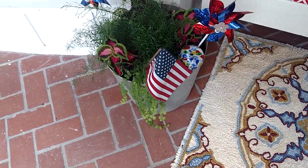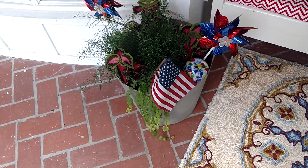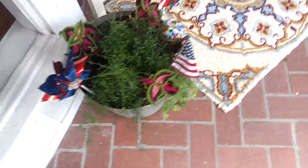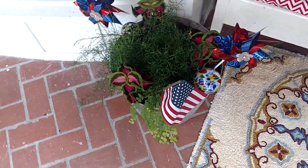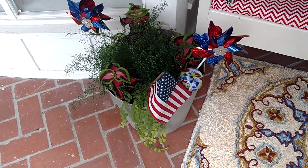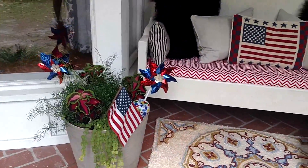The newer water globes are brighter colors compared to the original ones I picked up — you can see them more easily. In that pot I just placed some little red and blue pinwheels that I picked up from Dollar Tree last year, and another American flag. So I'm going to step down so you guys can get the full overview.